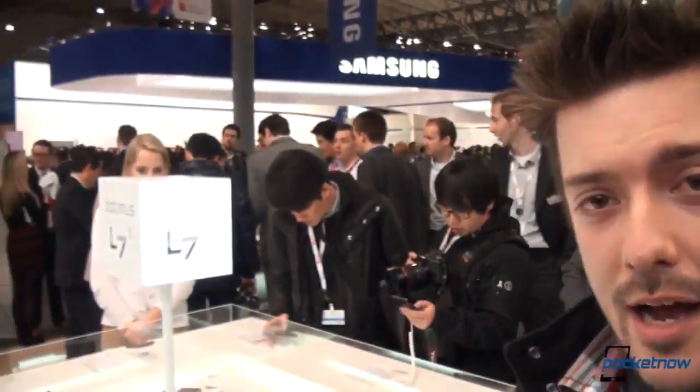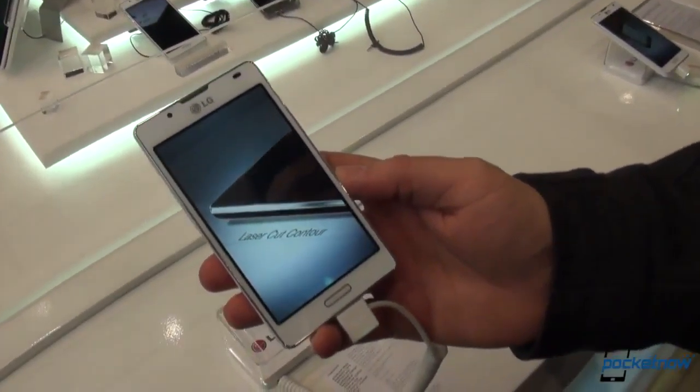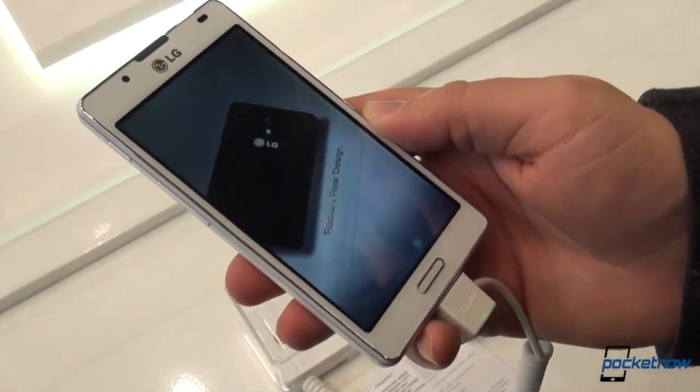Hey everybody, Michael Fisher with Pocketnow here at the LG booth at MWC checking out the Optimus L7-2, the follow-on to the L7 of last cycle. Let's have a look.